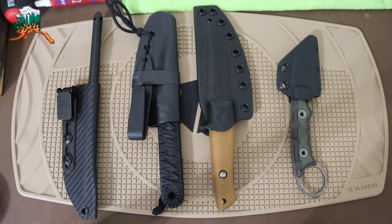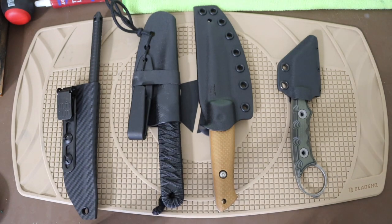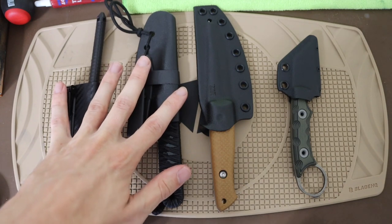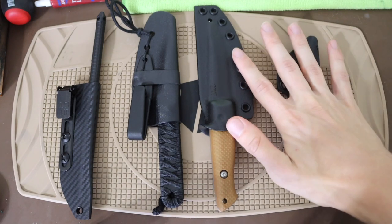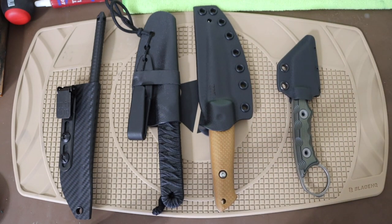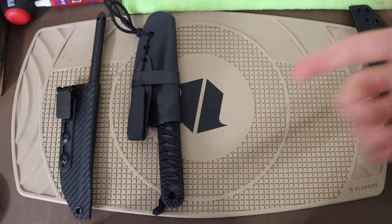All right, guys, today we're going to do a video that's a little bit of a mix-up and a fun video, hopefully at least. Today we're going to go over a handful of defensive blades that are new to the channel and that I think are worth sharing. A lot of these are EDC slash defensive, but the two on the left definitely are more defensive and less EDC, and the two on the right are more of a hybrid of defensive and EDC. So without any further ado, let's jump right into it.